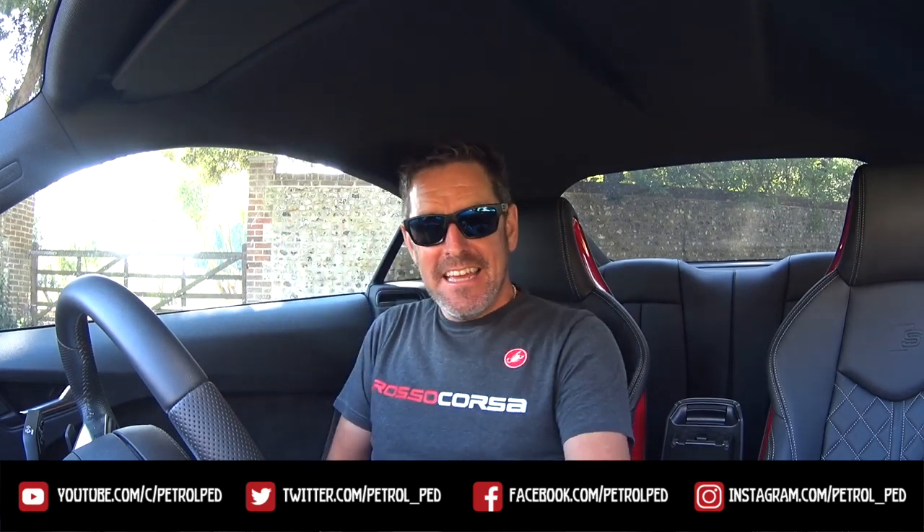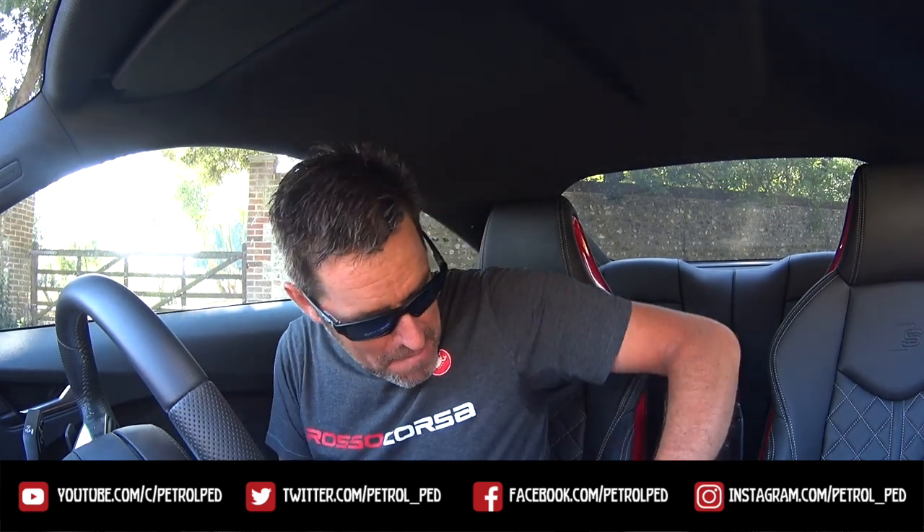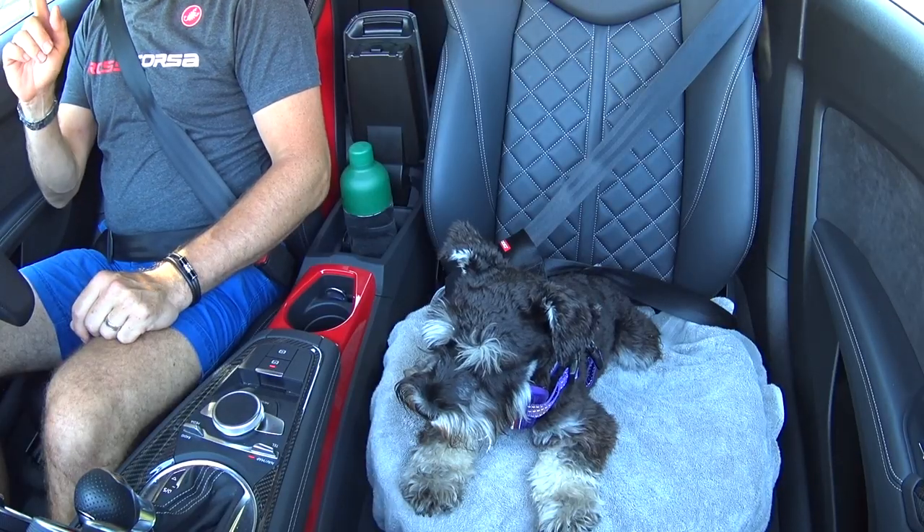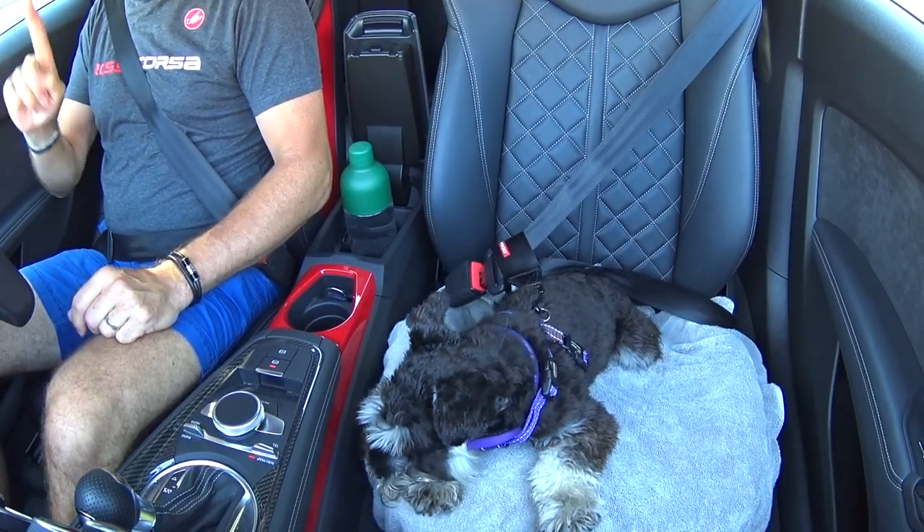Hey guys, welcome to Petroped and welcome to a little bit of a road trip. I can finally bring you my impressions of this amazing Audi TTS Coupe that I've been driving around in for the last two or three weeks, thanks to Audi UK. Mrs Petroped and I, along with the pooches, are going on the second leg of our holiday down to our home in Cornwall. She's in the S4 and I'm in the TTS, which should make quite a good comparison.